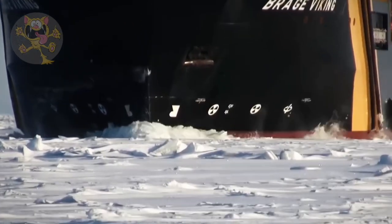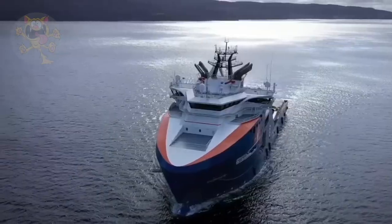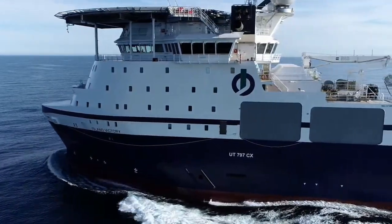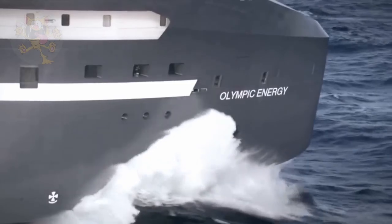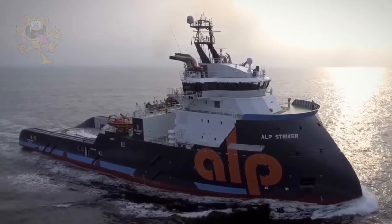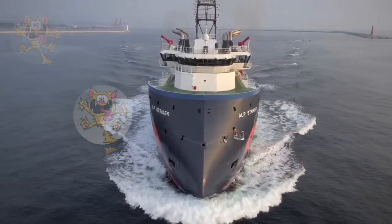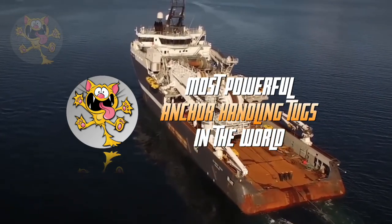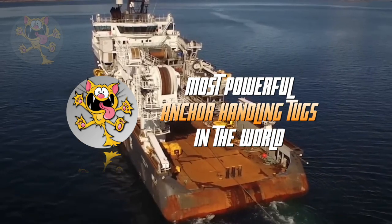Anchor handling tug supply vessels are used to set anchors for oil rigs and to tow mobile drilling rigs and their equipment from one location to another. They're equipped with huge engines and powerful cranes, and their strength is measured in tons using a bollard pull test. These are the most powerful anchor handling tug supply vessels in the world.